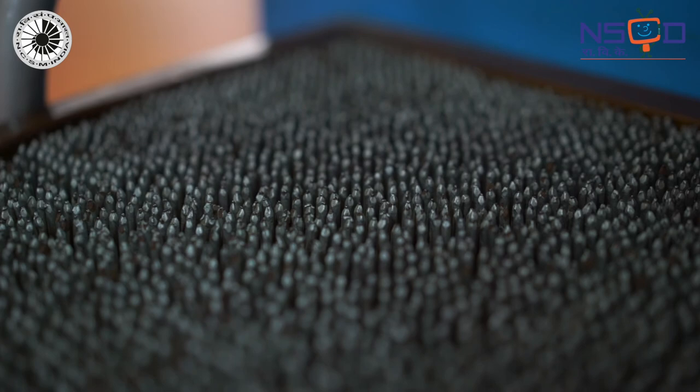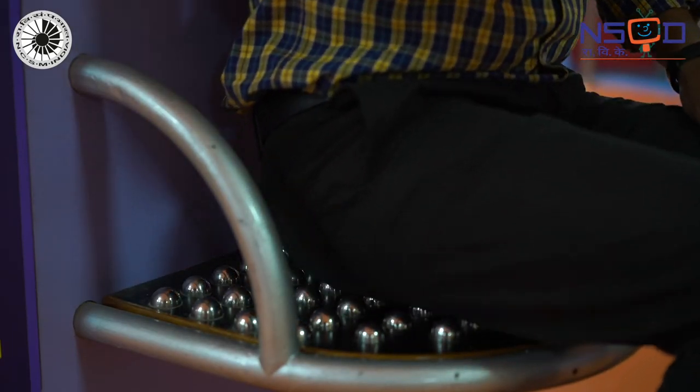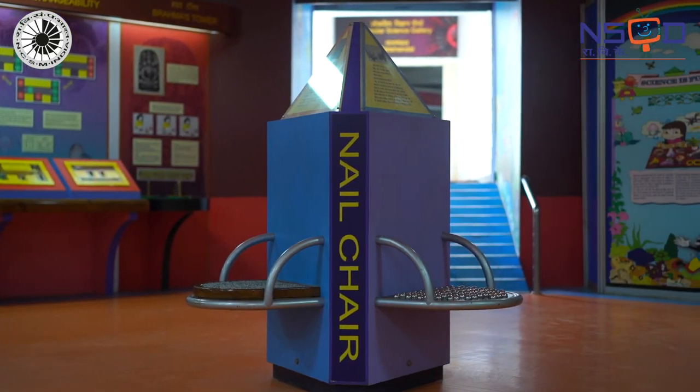That's why, while a few nails would be quite uncomfortable to sit on, the many nails form a comparatively comfortable surface — even better than the seemingly harmless irregular surfaces. And we are able to sit without any inconvenience.